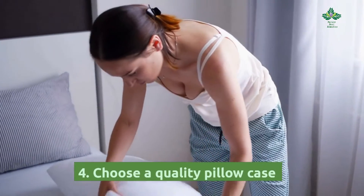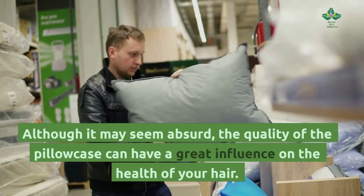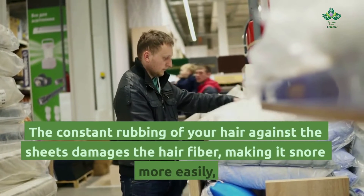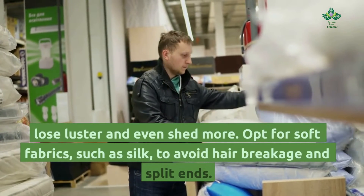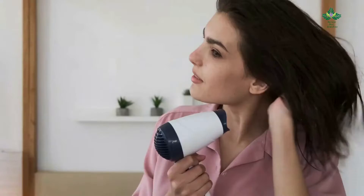Tip 4: Choose a quality pillowcase. Although it may seem absurd, the quality of the pillowcase can have a great influence on the health of your hair. The constant rubbing of your hair against the sheets damages the hair fiber, making it more prone to losing luster and even shedding more. Opt for soft fabrics such as silk to avoid hair breakage and split ends.